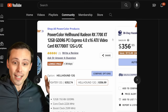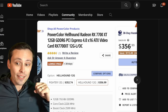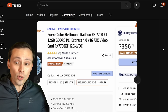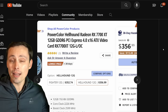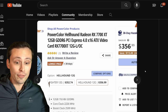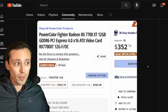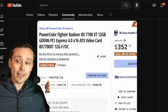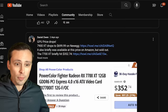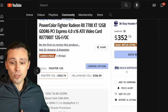I've also seen the PowerColor Hellhound 7700 XT drop to $356.99 on Newegg. Remember, this card has a $449.99 MSRP, so that's almost $100 below MSRP. This one sold out very quickly and I haven't seen it come back in stock, but there was another PowerColor model, the Fighter, at $352.74, so even slightly lower than that, also available about two days ago before selling out as well.